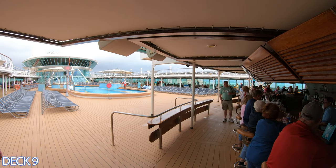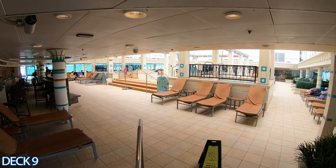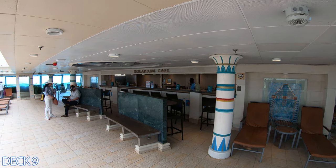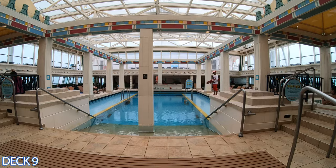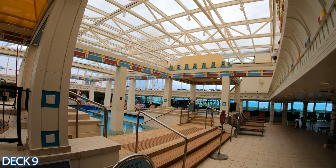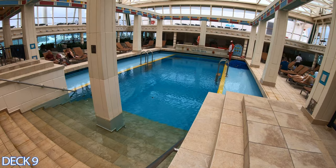Another relaxing spot is the solarium. Here you're going to find a couple of really cool venues — the solarium cafe, where you can grab a refreshing beverage, and a really nice pool with whirlpools on either side. What we really like about the solarium is that it's enclosed, so you're protected from the elements. If you just want to come over here and relax, chill,